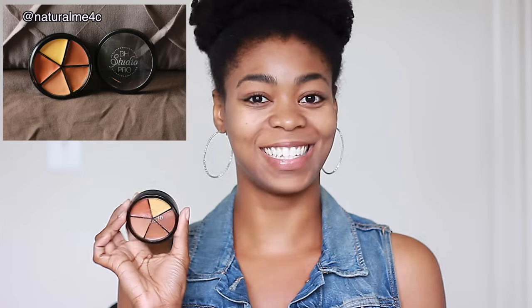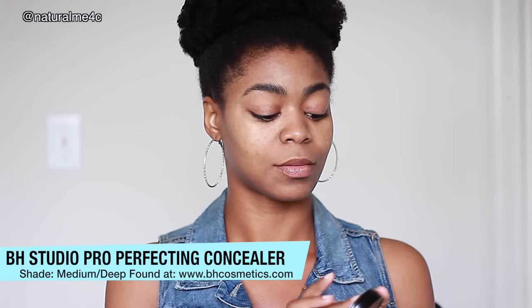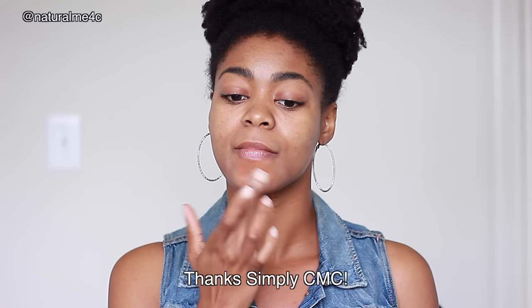It works for blemishes, waterline, brows, lip line, and more — I'm digging it. I'm also able to use my BH Studio Pro Perfecting Concealer, thanks to a tip from Simply CMC. Using a mattifying primer underneath really helps keep it in place and crease-free. I use the deepest peach in the medium dark palette for the hyperpigmentation around my mouth, avoiding my laugh lines.